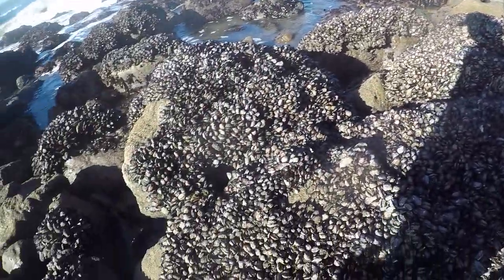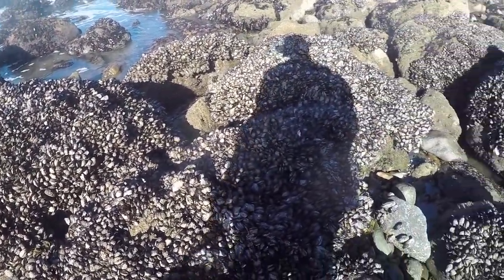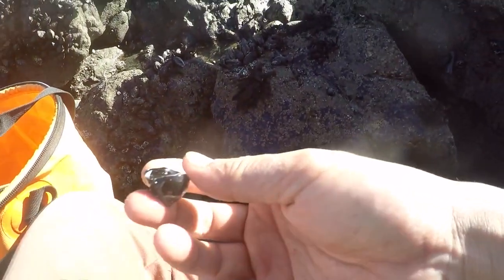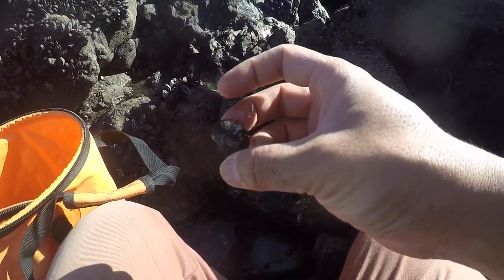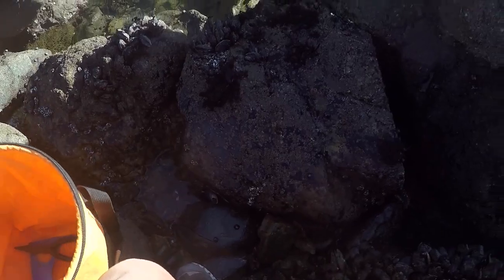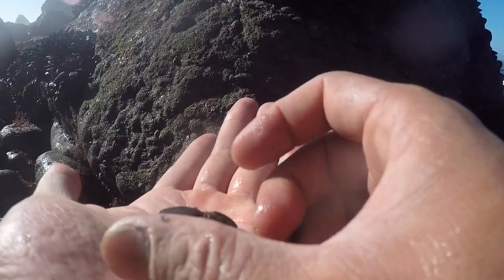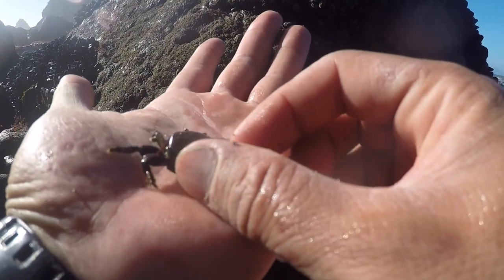You get all these mussels — I know where I'm coming next month for some mussels. And black turban snails — collecting some of those guys.